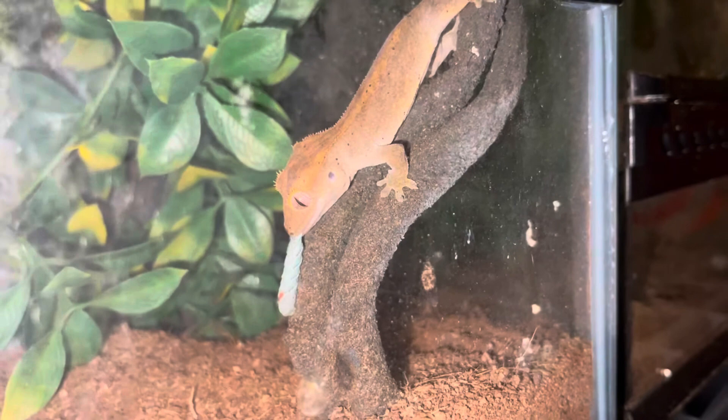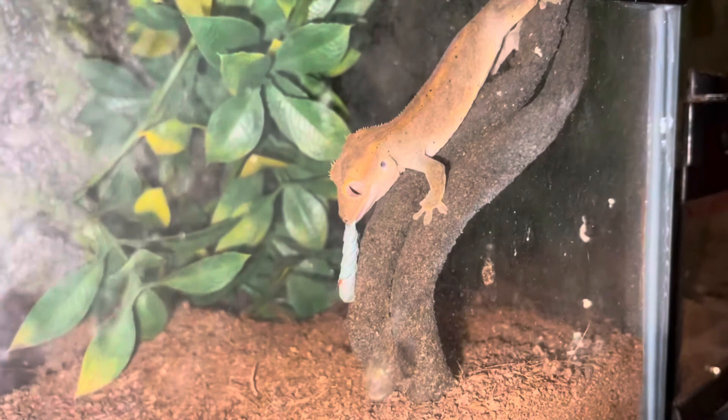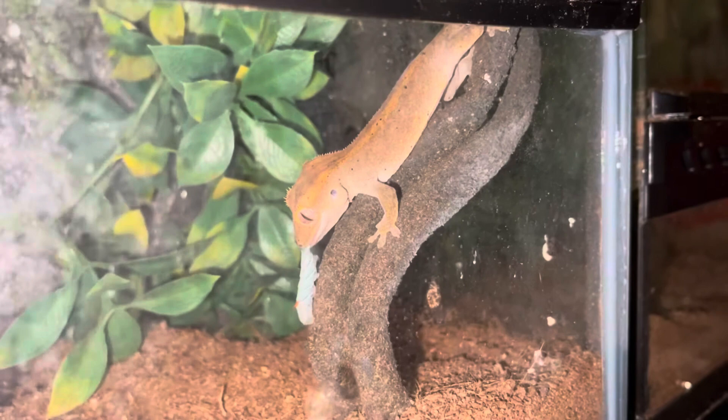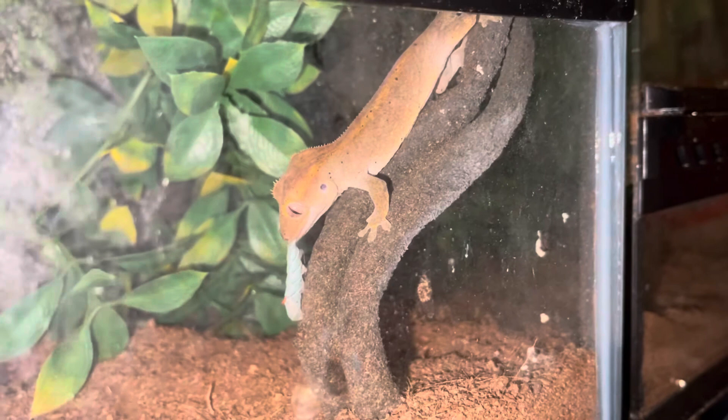He's definitely sucking the juice out of it, because these guys are real juicy and very low in fat — very healthy for your reptiles. My other crested geckos would not even bother eating a hornworm, but you can see this little guy right here is trying to tear it up.